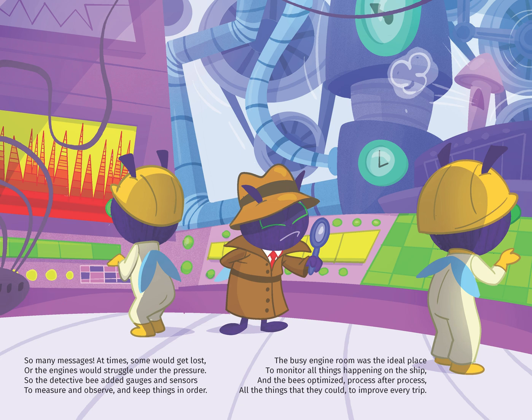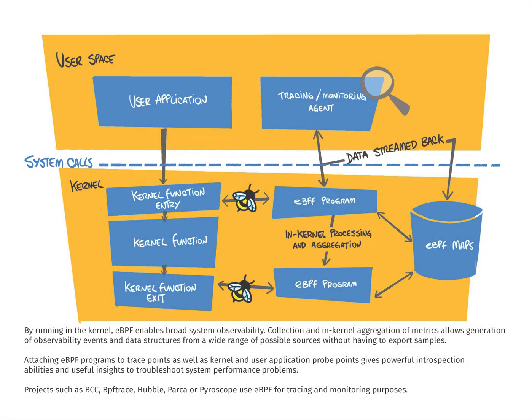And the bees optimized, process after process, all the things they could to improve every trip. By running in the kernel, EBPF enables broad system observability. Collection and in-kernel aggregation of metrics allows flexible and efficient generation of observability events and data structures from a wide range of possible sources without having to export samples.